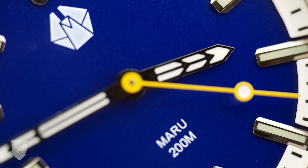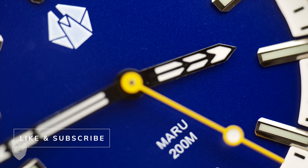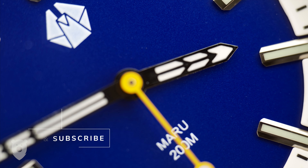This is a hobby for me, but I put a lot of time and effort into my work, so if you like what I do, I'd really appreciate a like and subscribe, since it keeps me going. Drop me a comment too if you like.